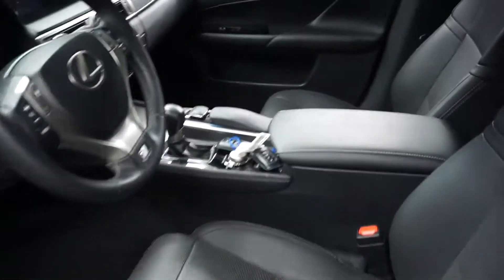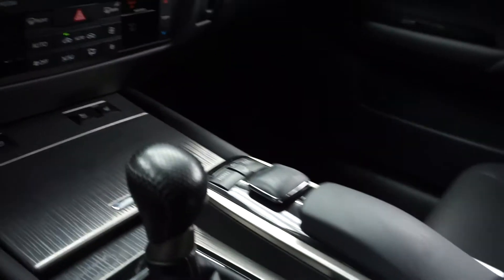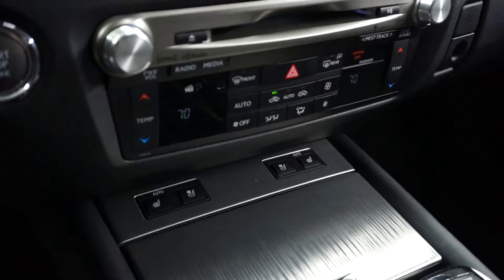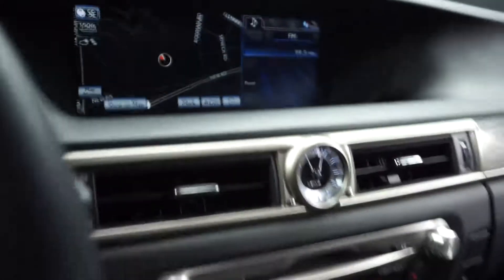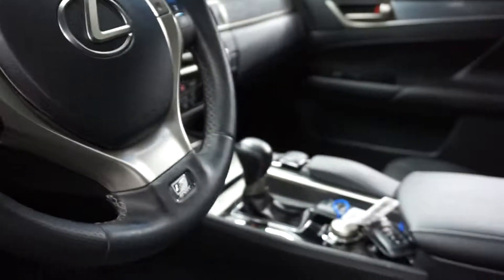This one's gray on black. Heated and cooled seats, CD, satellite radio, navigation, rear view camera. You got the leather F-Sport steering wheel. It's got almost 36,000 miles and a heated steering wheel.